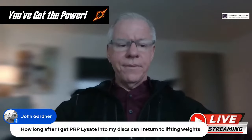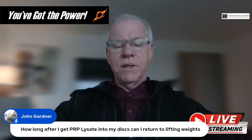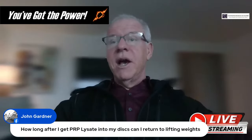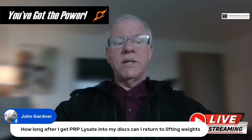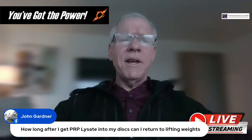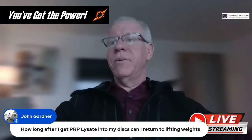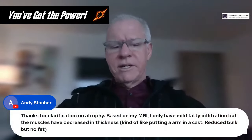Question from John: How long after PRP is injected into a disc can I return to lifting weights? That's highly dependent on the patient. You can return to light weight workouts once the pain from the procedure returns back to normal. I've seen people go back to light weights a week later, and I've seen others take three months to get there — it's very patient-specific.